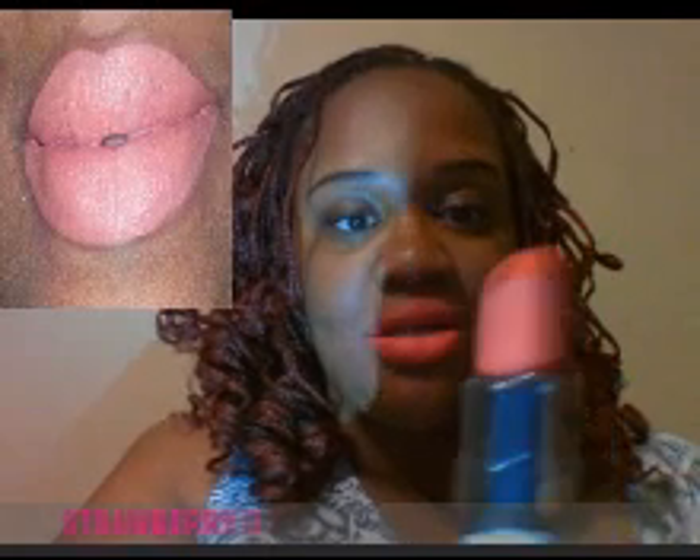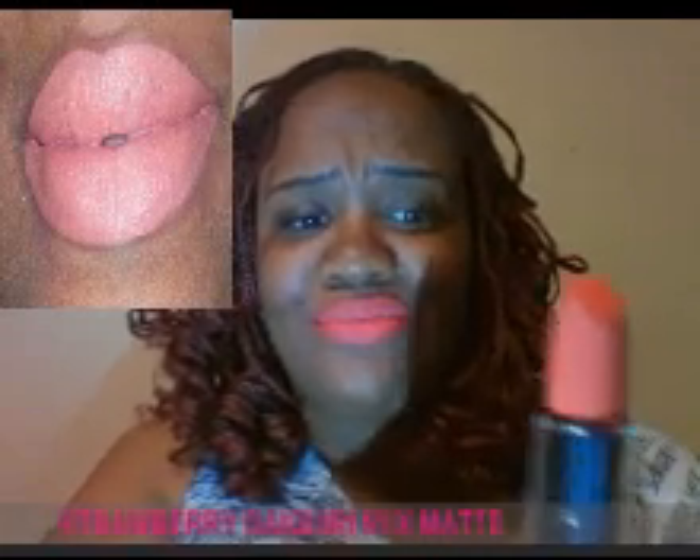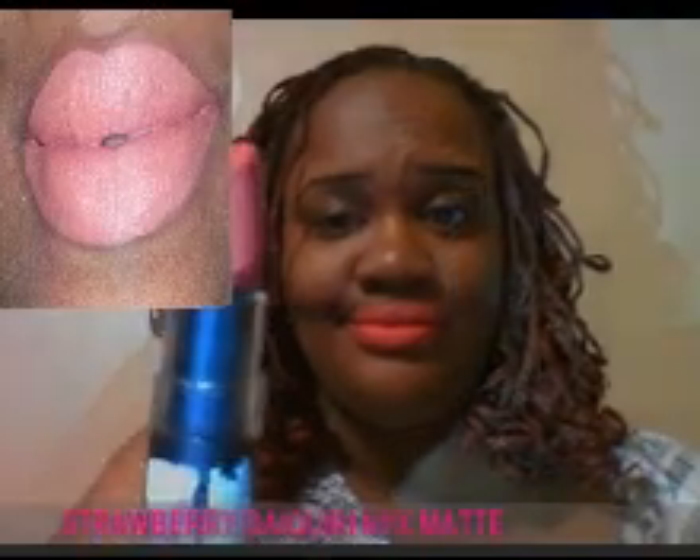And this one is Strawberry Daiquiri. You can't really see it — the letters are really small — but I'll show you. You would think it would look like strawberry but it doesn't. It's like a brown and a pink mixed together. And last but not least, I have Sierra. It's more on the dark, dark brownish-red side of the family of the lipsticks. It's very nice, a pretty shade.